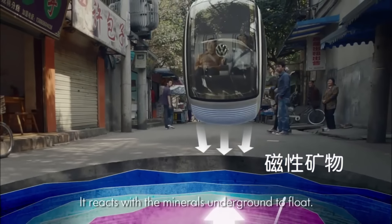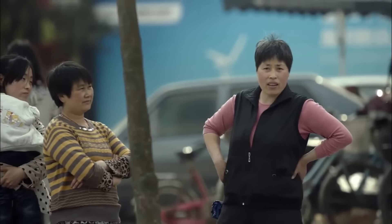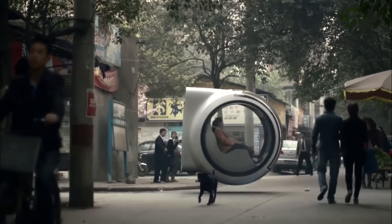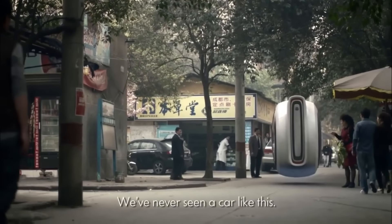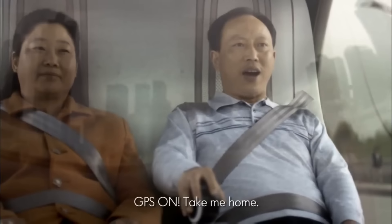Volkswagen Hovercar. Envision a vehicle that is able to park itself, hover above the pavement and effortlessly navigate traffic — one that can detect when other cars are around, navigate using electromagnetic highways and shift between manual and automatic driving modes. A futuristic vehicle that is both energy efficient and produces no emissions. An offshoot of China's People's Car project, that vehicle is the Volkswagen Hovercar.